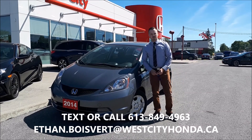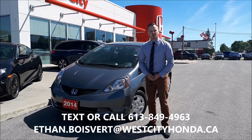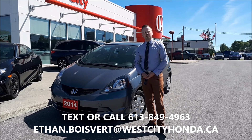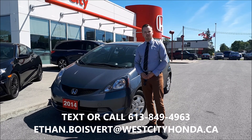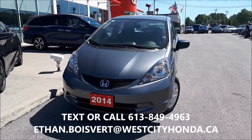Hi there folks, Ethan Blue Bear coming to you from West City Honda in Belleville, Ontario. Today I'm going to give you a walkthrough on this 2014 Honda Fit DXA that we just got in our used inventory here at West City Honda.